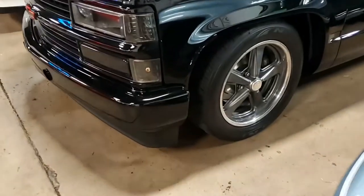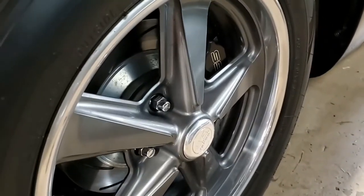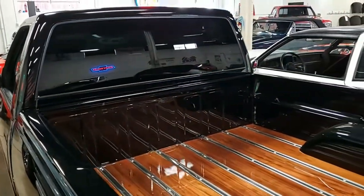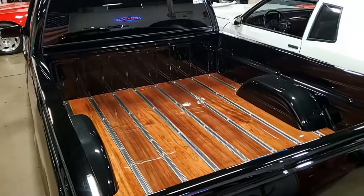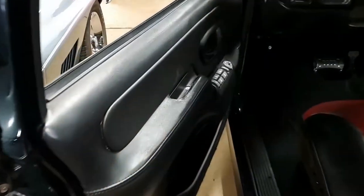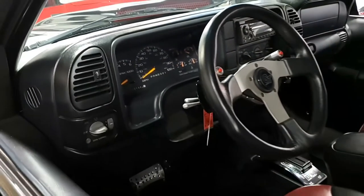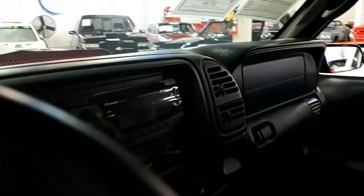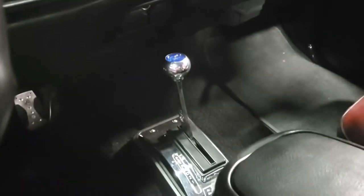The 496 cubic inch big block crate engine runs and drives great with tons of power. Dual tunnel ram styled fast EFI throttle body set on top for that old school look with late model performance and reliability. The 700R4 overdrive transmission was built by Street and Performance to be bulletproof and provide great highway manners. A 2800 RPM stall converter helps the big cam idle and remain tame.